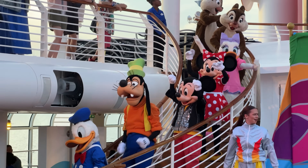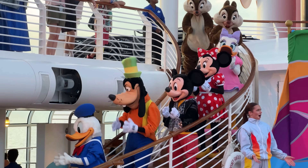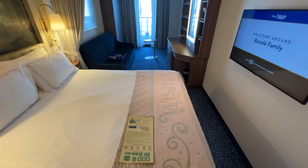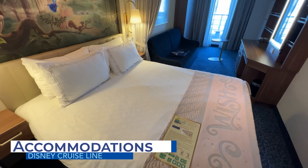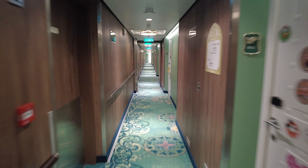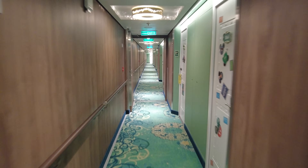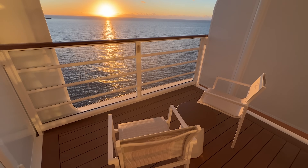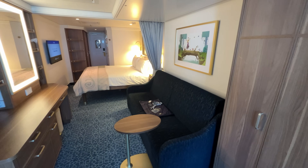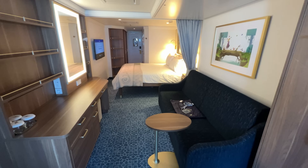Guests can still have a magical vacation without spending too much extra money on board. Like all cruise lines, the upfront cruise fare includes the cost of your stateroom throughout your cruise. All Disney cruise ships offer a variety of stateroom categories, ranging from interior rooms all the way up to multi-bedroom suites. The cost of your cruise vacation will depend heavily on which type of stateroom category you choose.